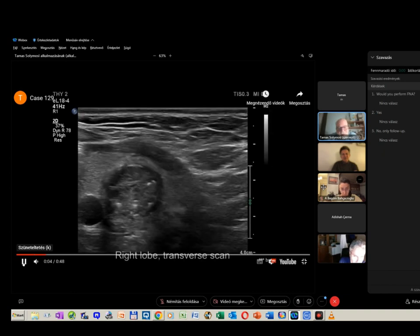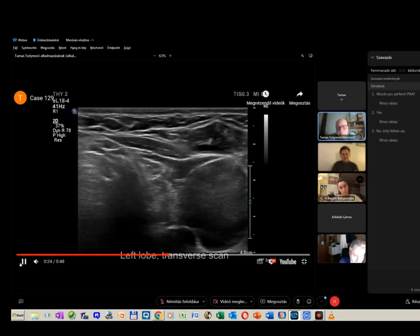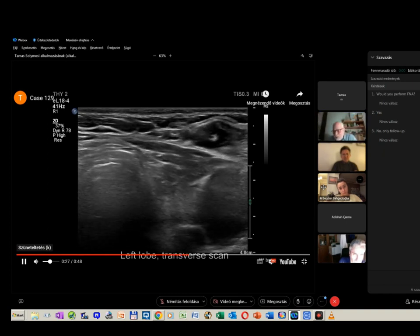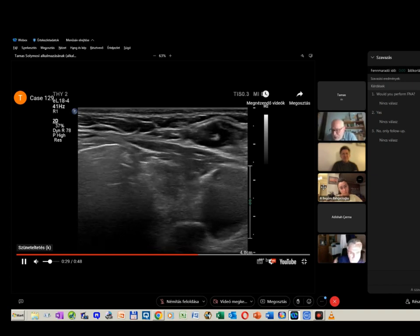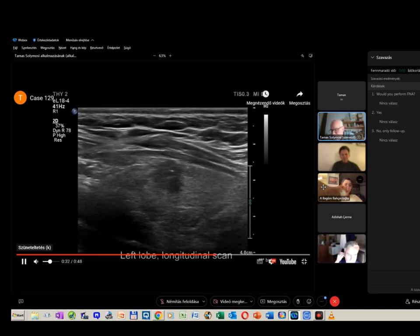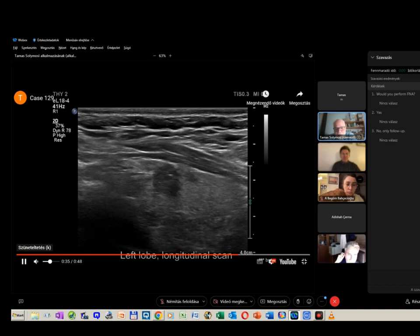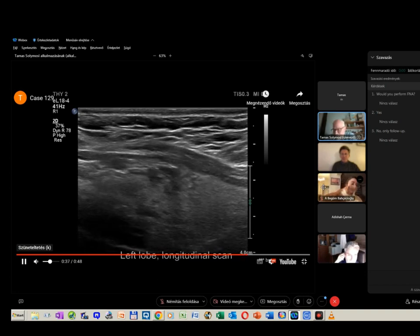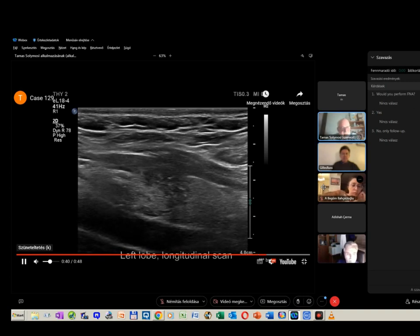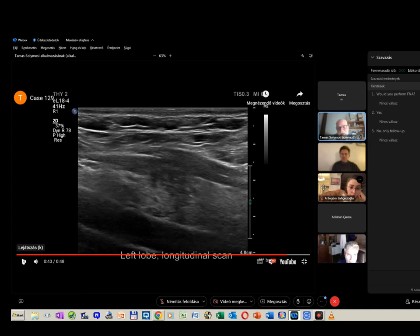This proved to be a papillary cancer. Turning now to the nodule in the left lobe in slow motion. Three or four colleagues stated that the nodule is deeply hypoechoic; around 40% stated that it has microcalcifications; almost all stated it has irregular margins. I think this is evident — this nodule has clearly irregular margins.